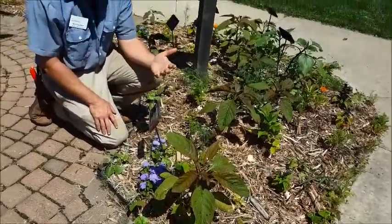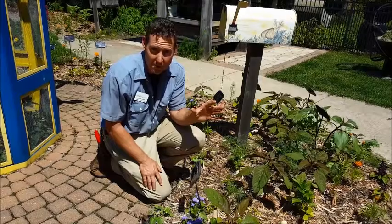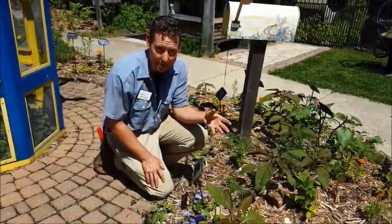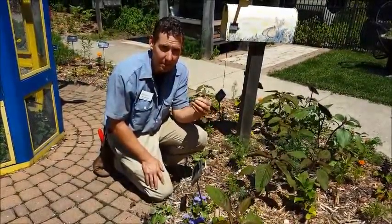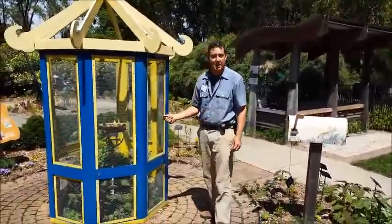Of course, milkweed — both common, swamp, and other milkweeds. Make sure you don't just remove them from your garden as a weed, because that's the caterpillar food source for monarchs, and they also use the nectar from the flowers. So we have those kinds of plants incorporated into our little rearing station here.